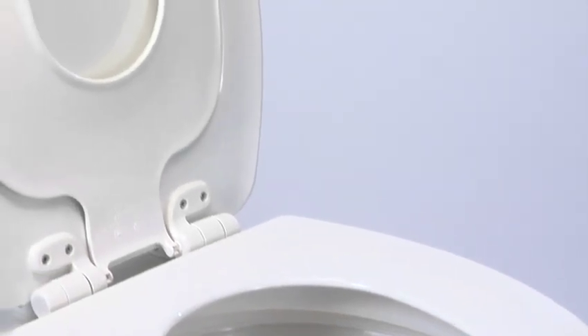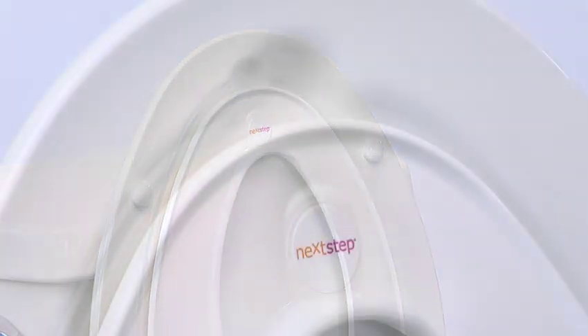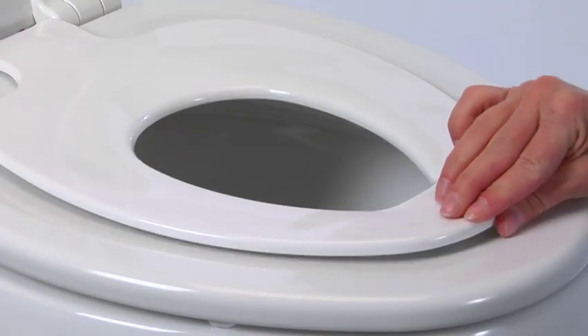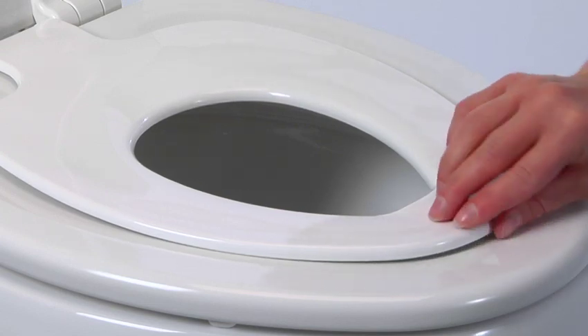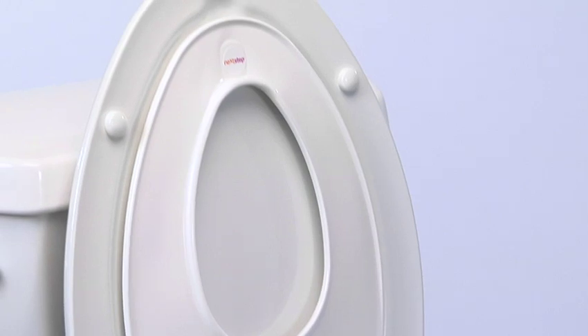But toddlers have their own special seat that secures into the lid with a magnet. Even small children can easily pull it down and put it up again all by themselves. No need for bathroom clutter and the fuss of a separate potty seat.